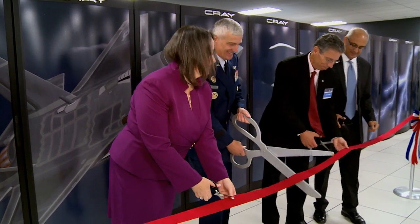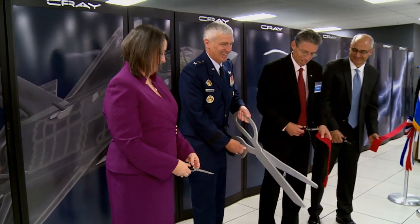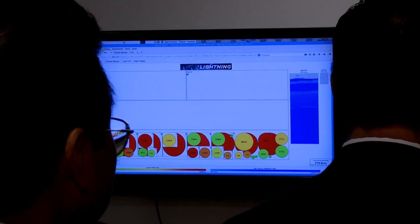Ladies and gentlemen, cut the ribbon. The Supercomputer Resource Center, or SRC, at Wright-Patterson Air Force Base unveiled its newest supercomputer, named Lightning, after the F-35 Joint Strike Fighter.